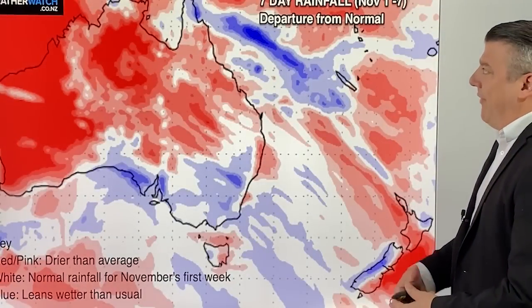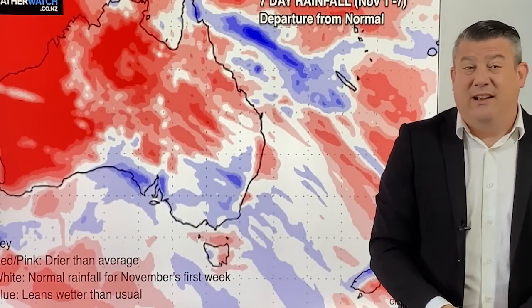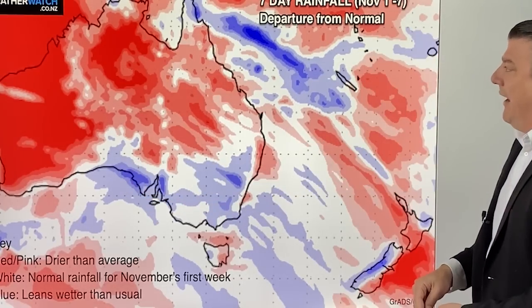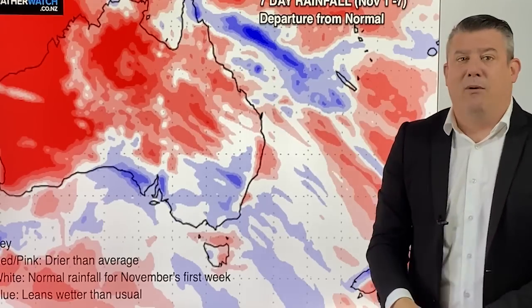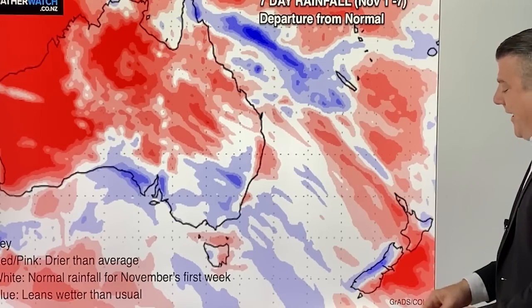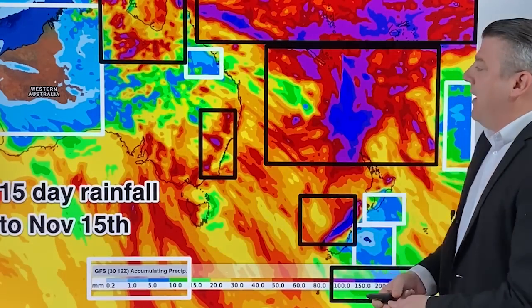Let's take a look at rainfall now. This is the seven-day departure from normal. It shows nothing too extreme — a bit of rain still continuing around that southeastern side of Australia, but drier than usual up around Queensland, which doesn't usually happen with La Niña. Further down in New Zealand it's a classic spring setup: rain on the west coast, dry in eastern areas.